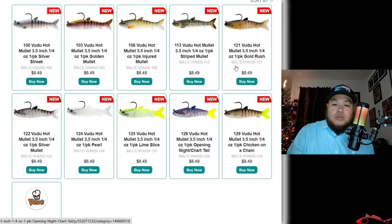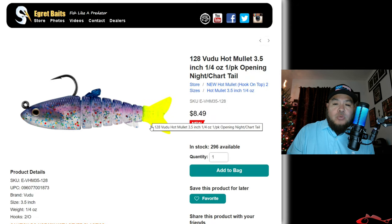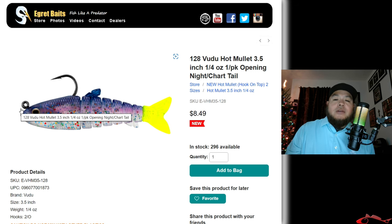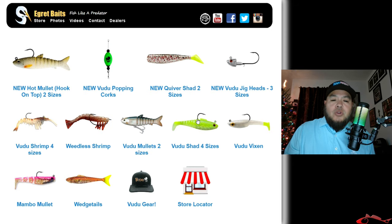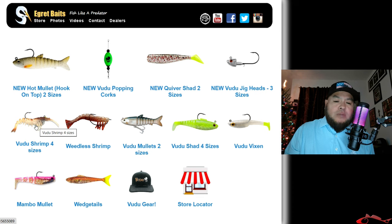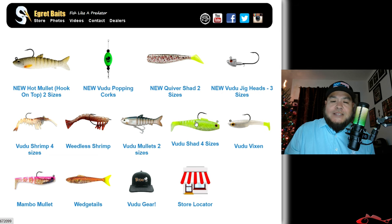I'll mention this one too — this is a really cool color scheme and pattern on this. The archer's tail, the opening night craw tail — this is phenomenal stuff. They have great stuff over here. I love throwing the shrimps underneath the cork, and I'll throw the shrimps without the cork. Voodoo Shad right here — they're classic, classic style and profile.